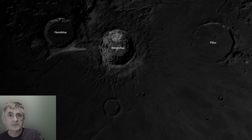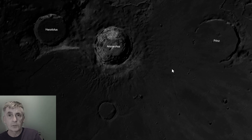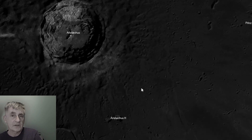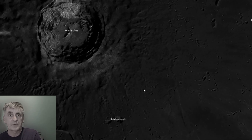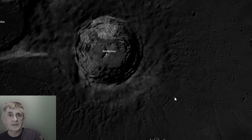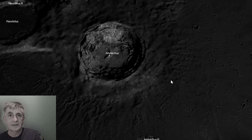This crater is about 40 kilometers across and plunges three kilometers deep. It's a relatively young crater, estimated at only 450 million years old, formed by a high-velocity asteroid impact that excavated bright fresh material from beneath the lunar surface — which explains its dazzling albedo.